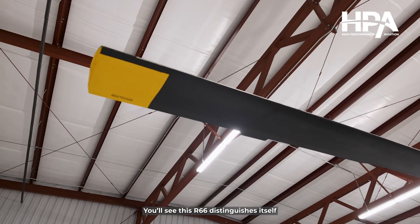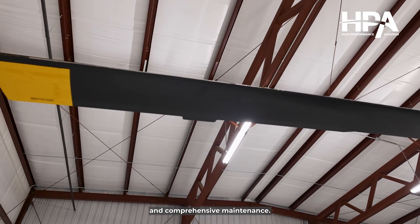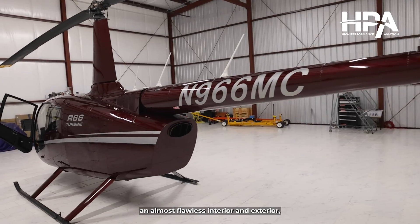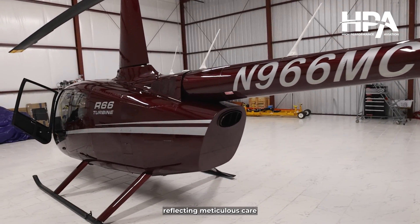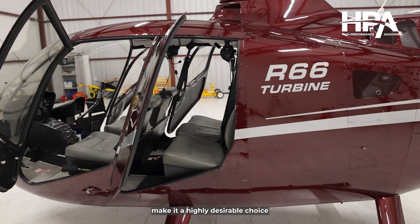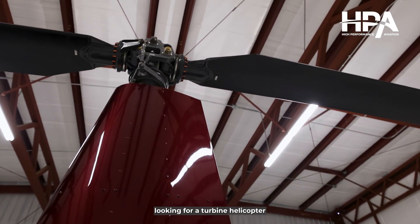You'll see this R66 distinguishes itself from others on the market through its exceptional condition and comprehensive maintenance. The helicopter boasts an almost flawless interior and exterior, reflecting meticulous care and attention to detail. This, paired with low hours on the airframe, make it a highly desirable choice for discerning buyers looking for a turbine helicopter in prime condition.